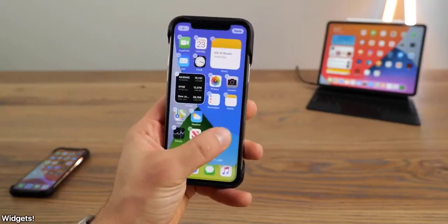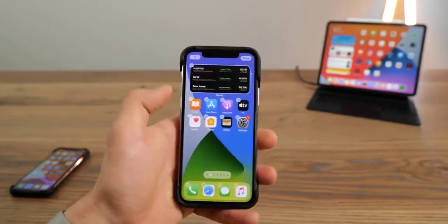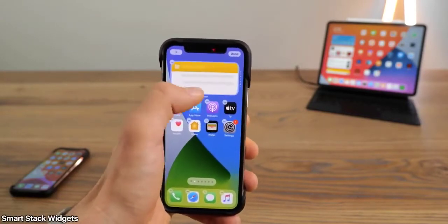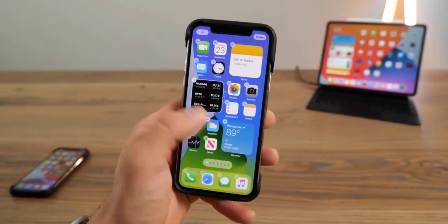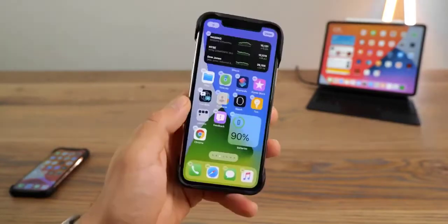I gotta tell you, I never expected this much. It was supposed to be a maintenance update, but we got so many features that we've been asking for the longest time, such as after-app widgets, minimize call screen, minimize Siri interface, and so much more. So exciting — installed on my personal device, honestly been pretty stable, pretty happy with it so far.